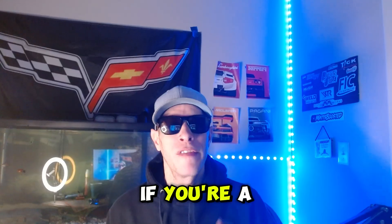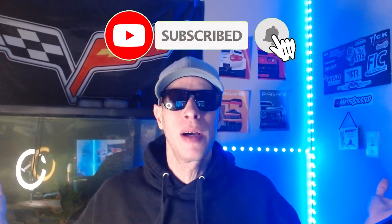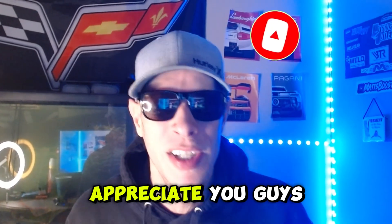Appreciate you guys watching. I just wanted to shoot a quick video talking about the best bang for the buck upper intake for the Corvette C6 — LS2 and LS3. If you're a fan of Corvette C6 content or BMW content, make sure you like and subscribe. We'll see you guys on the next one.